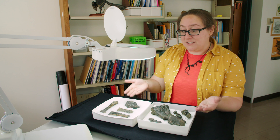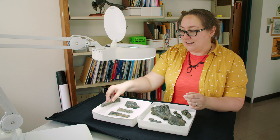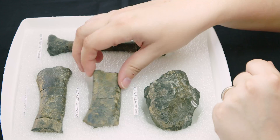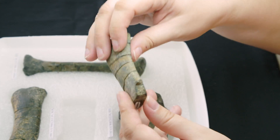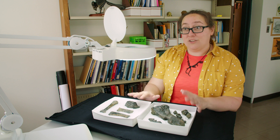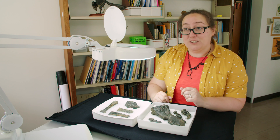He stumbled across these bones sitting on the scree slopes, the little rubble piles, pretty much as-is, so he was able to pick up these pieces. He recognized them as vertebrate bones. Now he thought they might belong to a big sloth, which makes a lot of sense when you take a look at this claw here, but they actually turned out to be part of a dinosaur.